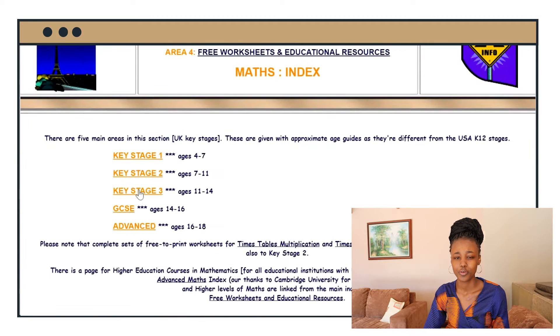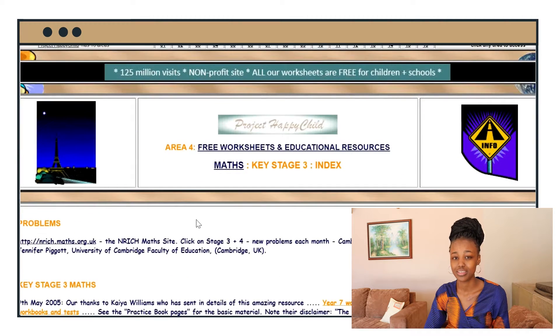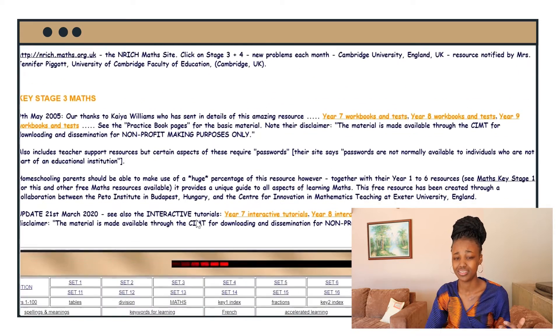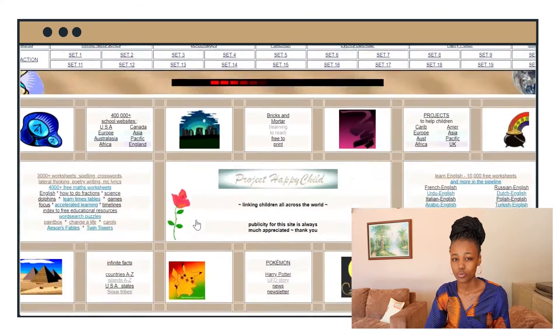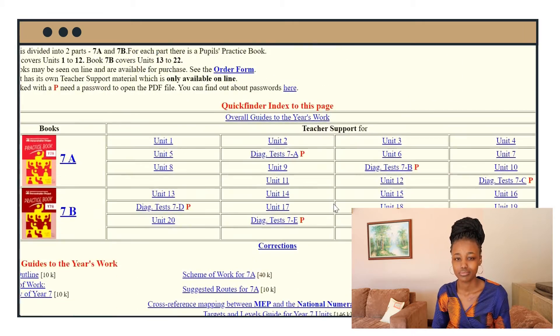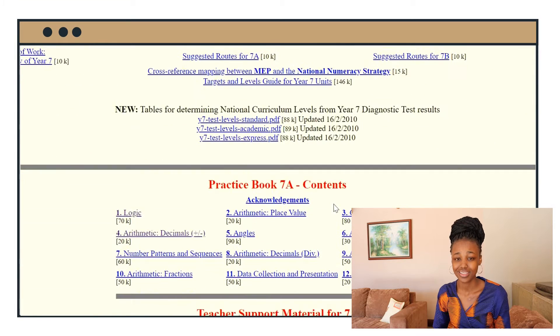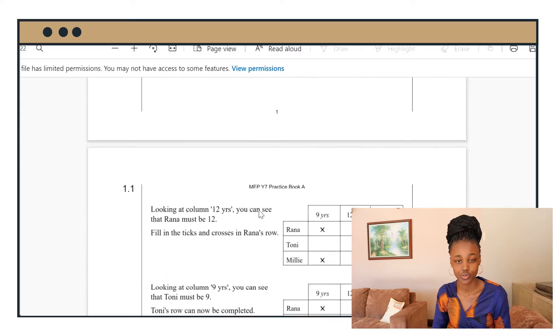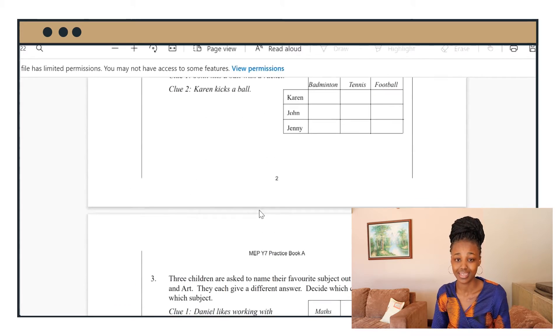One thing you should take note of though is that the user interface is not that great — it's quite confusing, especially if your child is young. They might struggle with navigating through the website, as you can see. It's not very neat, but other than that, as you get used to it, it's quite easy to navigate and it is a website that I highly recommend.